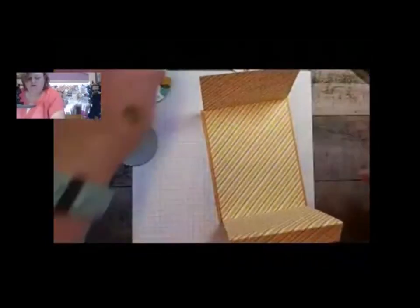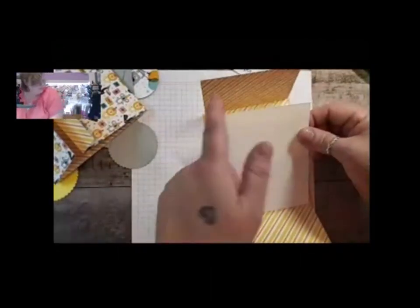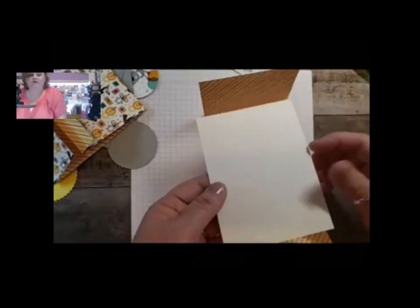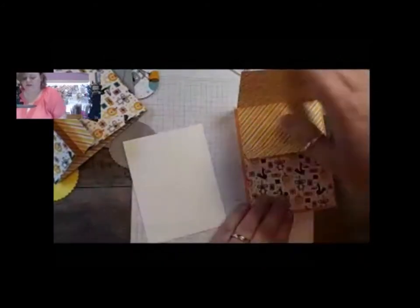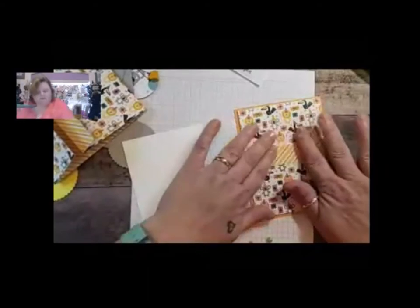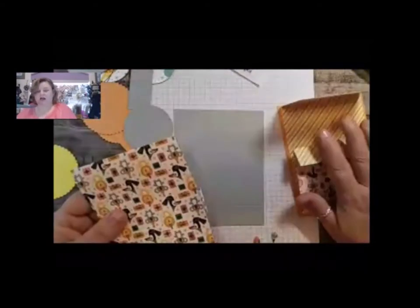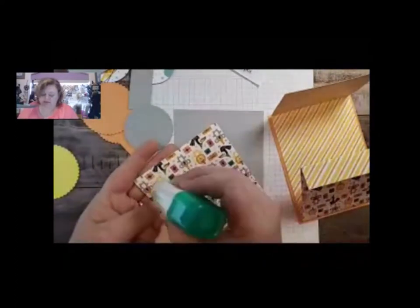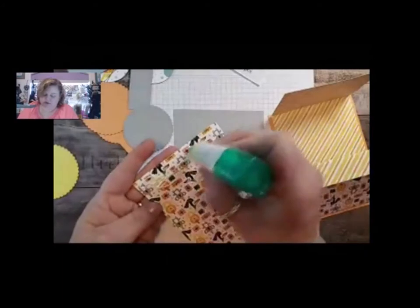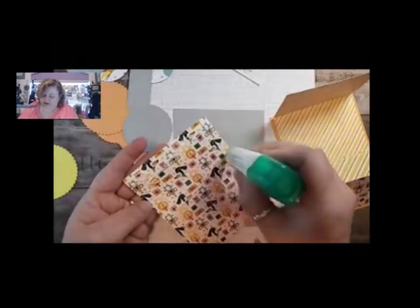Then we're going to put the inside layer in. The inside layer that goes inside is five by three and three-quarters - I'll have all these measurements up later. We're going to stamp on this, so I don't want to mount that yet. This one is going to be gray - we're going to make our lion in Grapefruit Grove and the koala in Smoky Slate. This Grapefruit Grove is really great - it goes with this DSP. It is one of our ink colors that is going away, so if that's one you love, definitely get it now.